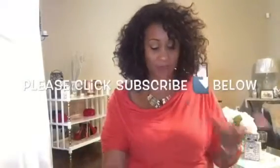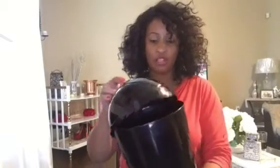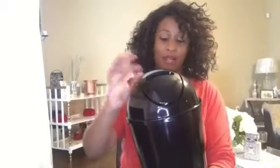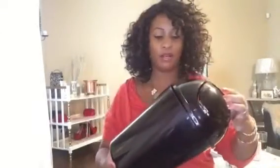I stopped at Roses and I picked up some items. I got this cute little trash can here, as you see, and it has a little flip top — it flips. They have it taped down right now, but it flips. And I got it for $2.99. I got this for one of my rooms that I'm going to be refreshing.